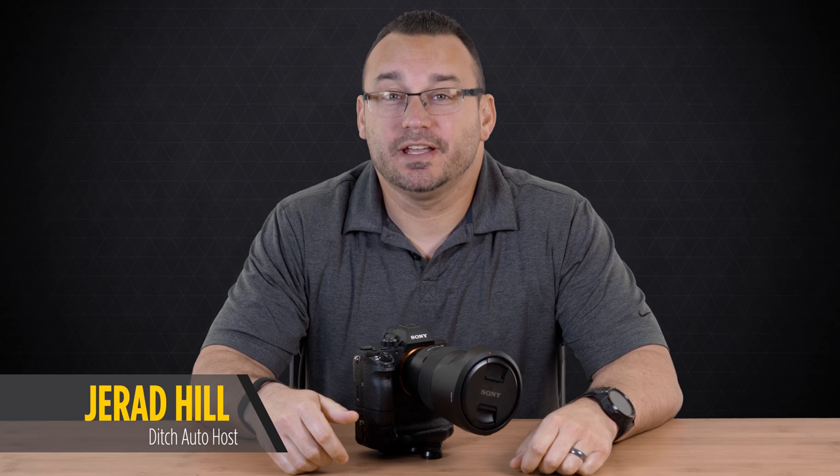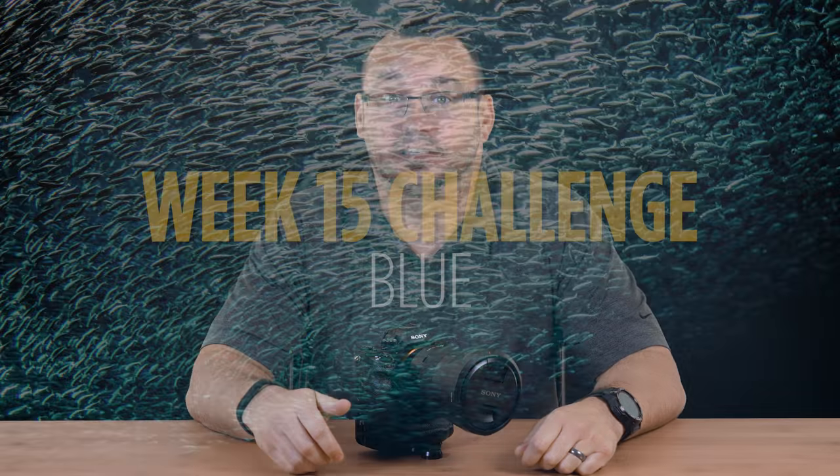Welcome to Ditch Auto. This is Jared, and week 15 of our photography challenge is here. This week we are going to be focusing on the color blue.